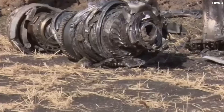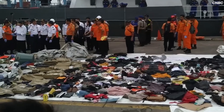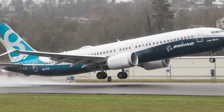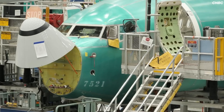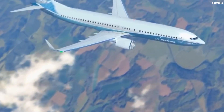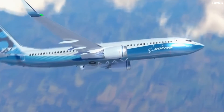Sounds familiar? After the MCAS crashes, Boeing said it was pilot error and the aircraft was safe. But 346 people died. Today, thankfully, no one has — yet. But this time, it was the pilots who raised the alarm. Was that just luck? Or is this our last warning before something worse happens?